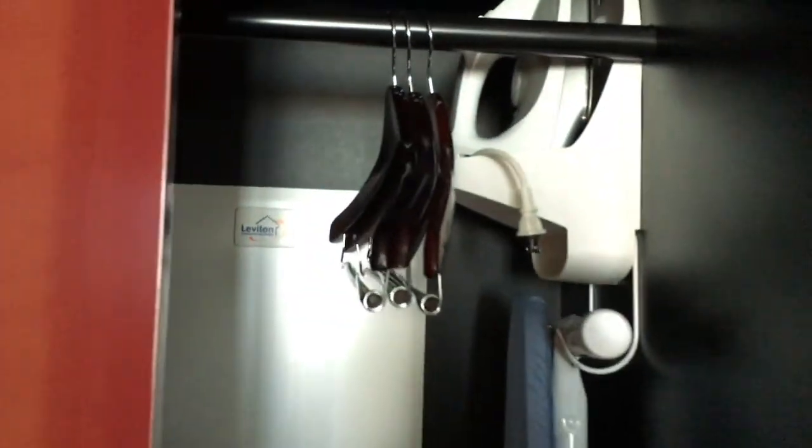And this is what you see when you first walk in. So we'll start right here since we're already here. When you open this door, it's just a closet — got hangers, an iron, and an ironing board table, and yeah, a lot of basic stuff.